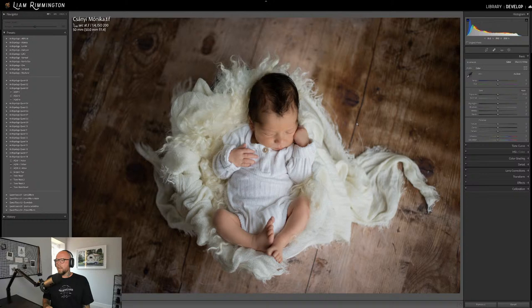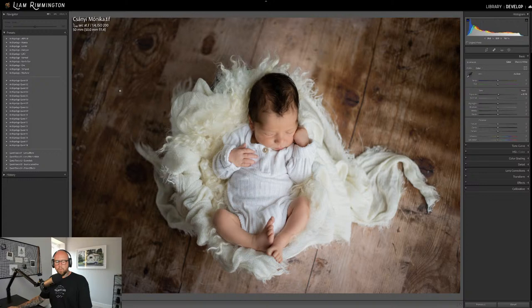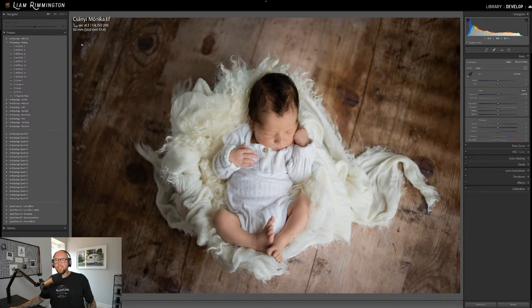Next we have this gorgeous newborn shot — a top-down view which I really love. I love the wood flooring angled diagonally to make it more interesting. Again a very neutral color palette — warm brownish tones of the wood, creamy tones in the fabric, beautiful shape with the fabric draped here and all the texture. Very nice photo by Sanya Monica. I'll start by playing with the exposure — it's looking pretty good already and I'm happy with the white balance. I think I'll go with Asteria for this one.